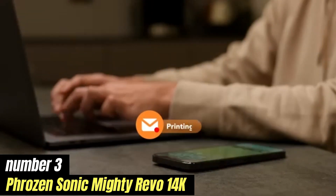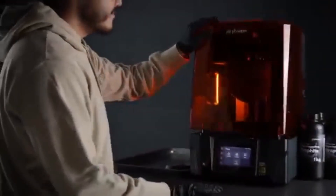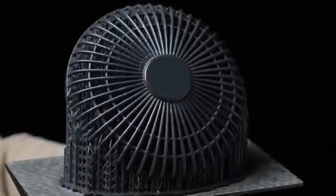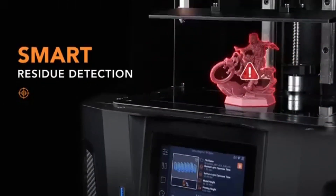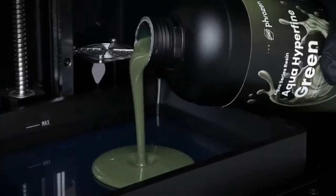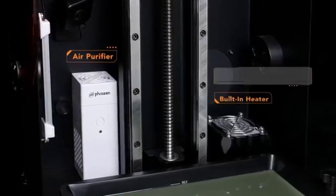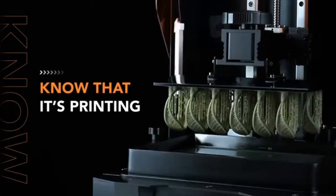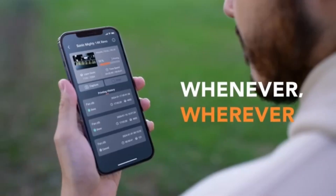Number three: Phrozen Sonic Mighty Revo 14K is a game-changer in the world of resin 3D printing, delivering exceptional quality and speed that will impress both hobbyists and professionals alike. After extensive testing, it's evident that this printer not only meets but often exceeds expectations in various aspects. One of the standout features of the Mighty Revo is its impressive 14K resolution, which produces incredibly detailed prints with remarkable clarity. The fine details are sharp.